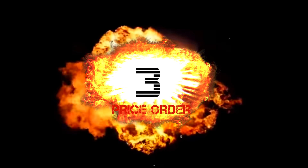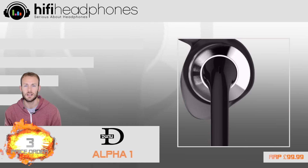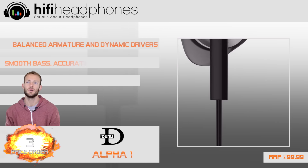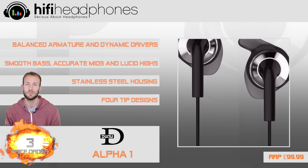At 3. The Dunu Alpha One are for those that don't want to be totally cut off from their surroundings. With their hybrid fit, you can still hear your music and what's going on around you.